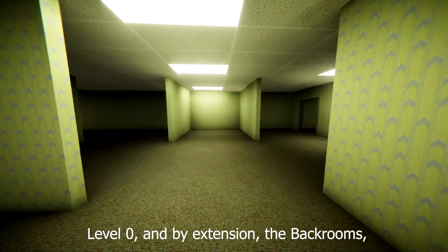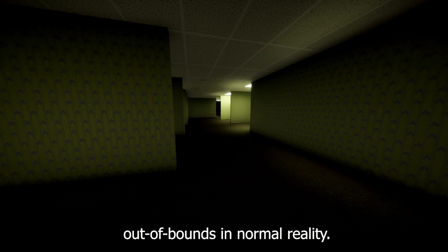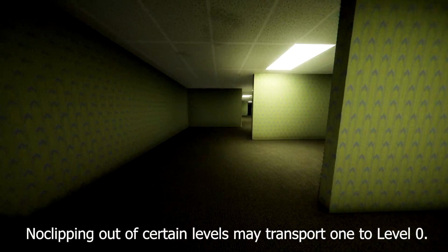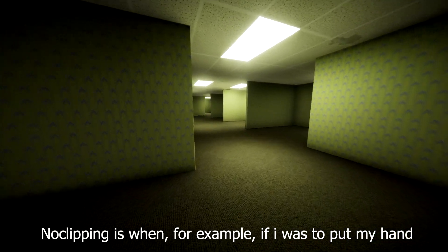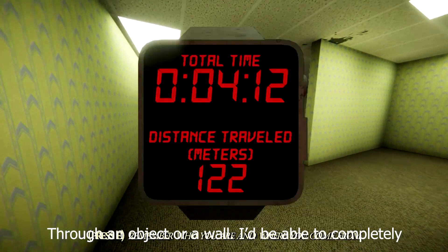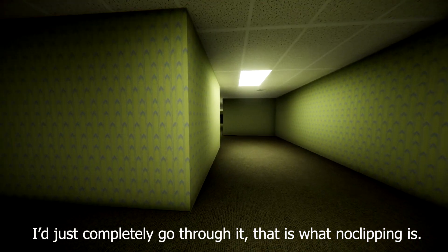Level Zero, and by extension the backrooms, can be accessed by accidentally no-clipping out of bounds in normal reality. No-clipping out of certain levels may also transport one to Level Zero. No-clipping is when, for example, you put your hand through an object or a wall and are able to completely pass through it as if you were a ghost — you just completely go through it.